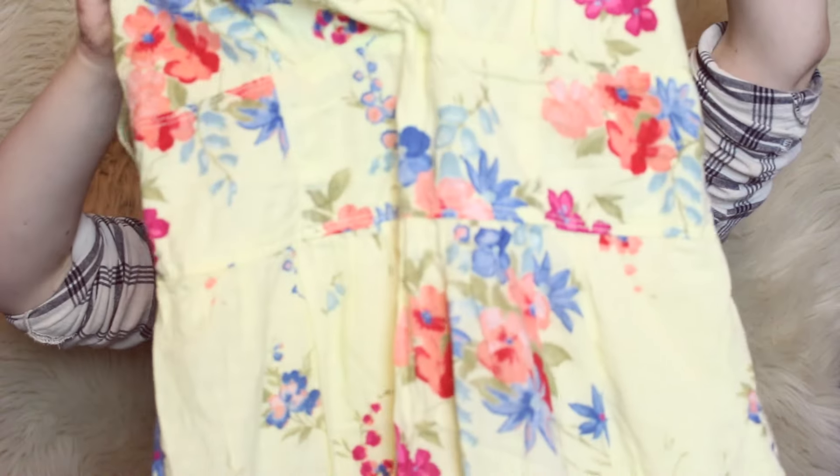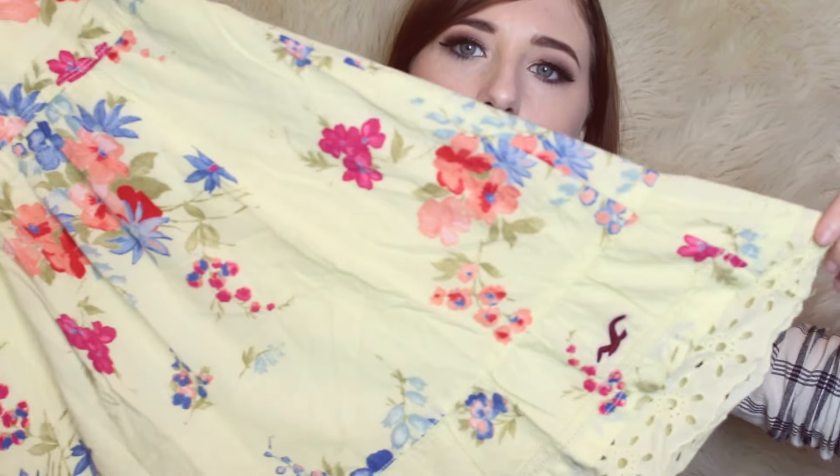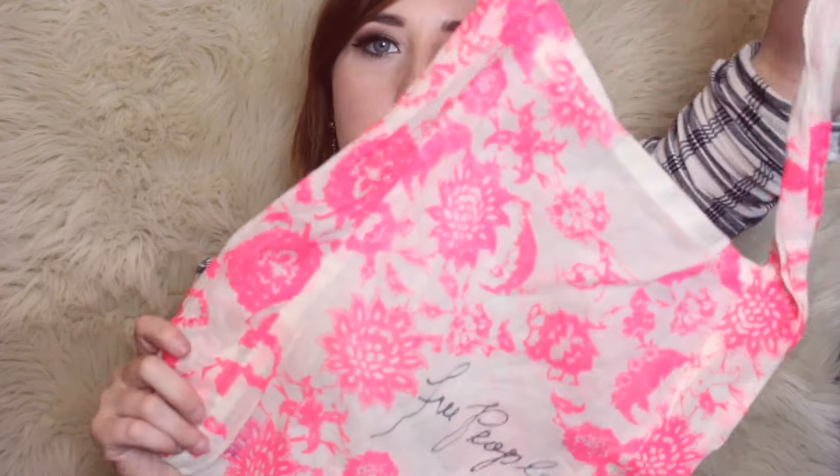This is a Hollister little cute dress — another cute spring dress. It has little crochet detailing on the bottom. I picked up this Free People bag. I actually just sold a lot of two Free People bags — I usually lot them together, but since I only have one I'll probably just sell it singly. I sold a lot for $14.